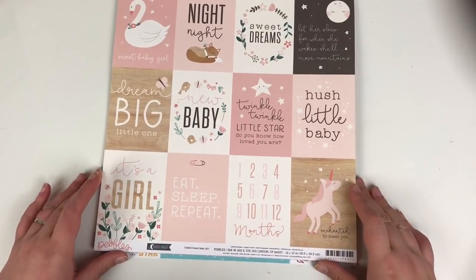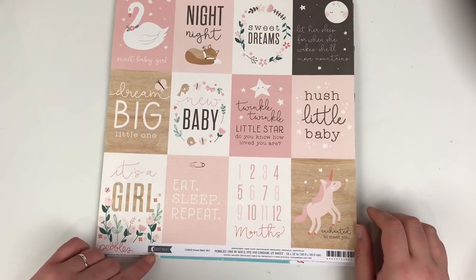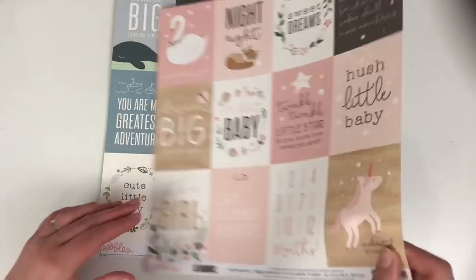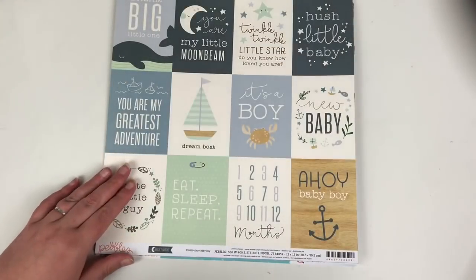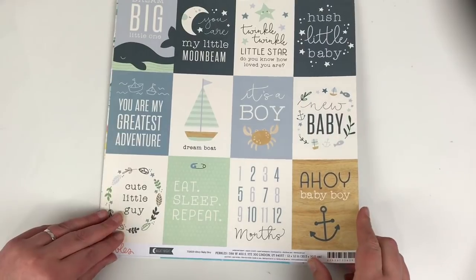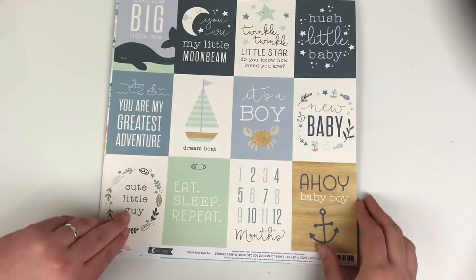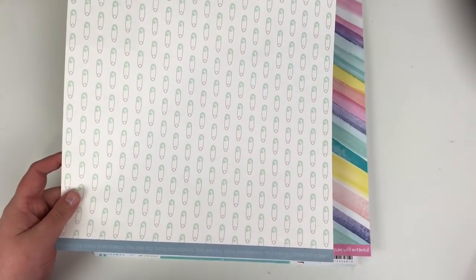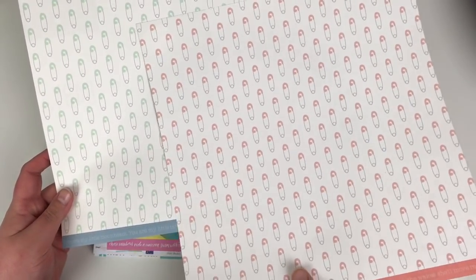Still on the baby front, I picked up this Pebbles from the Night Night collection — this one is called Sweet Baby Girl and it's so cute. I love the cutter parts and the little pins on the back. Also from the Night Night collection, this one is called Ahoy Baby Boy — again the three by four cutter parts and the reverse is the same as the girl one but in greeny blue pins.